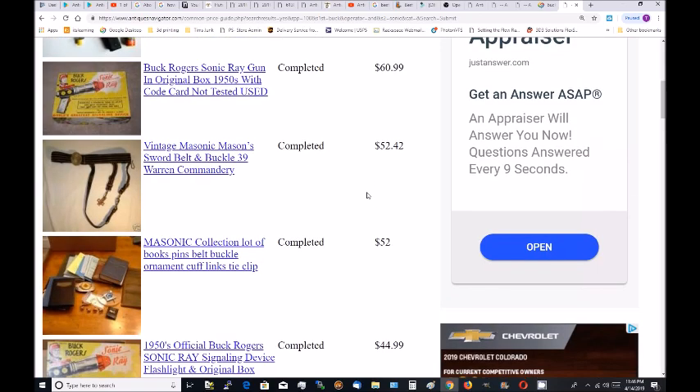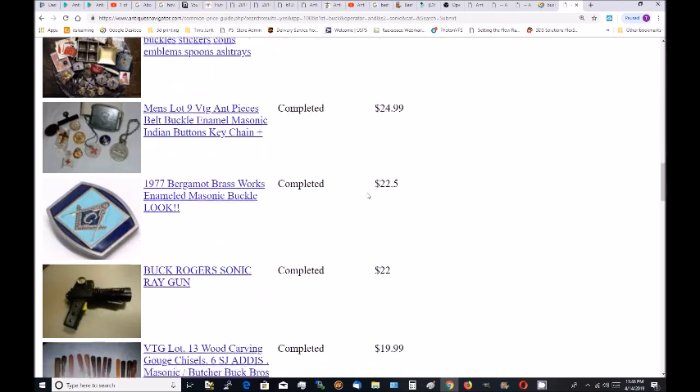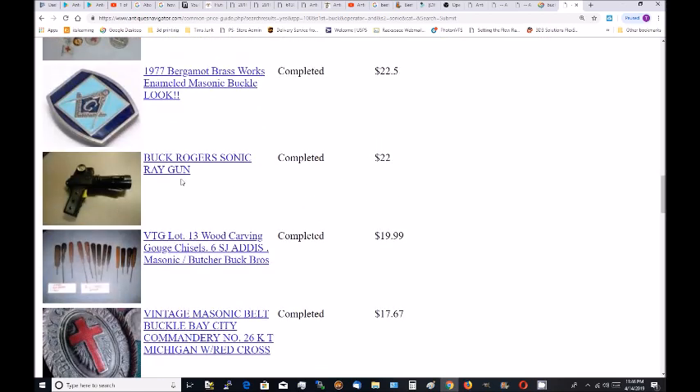Let's see if that box looks exactly the same. Oh, here's another one — Buck Rogers sonic ray gun — it's missing the front cap, the lens.